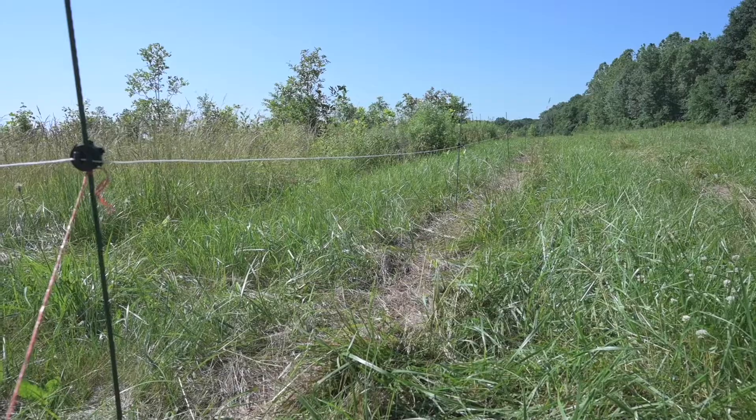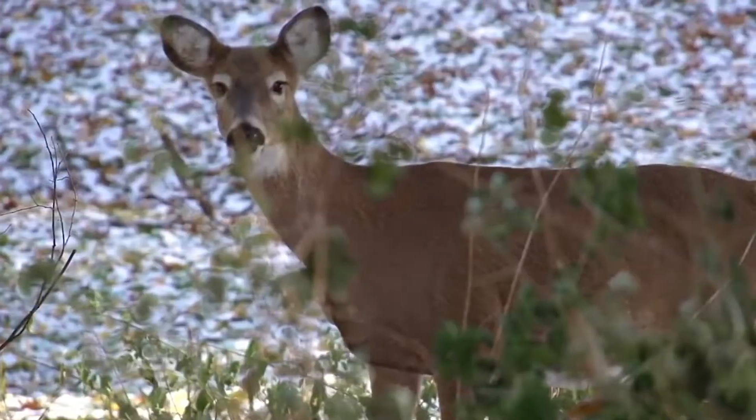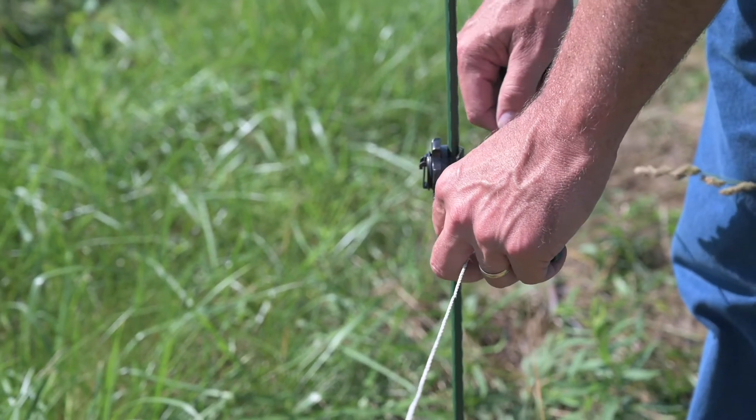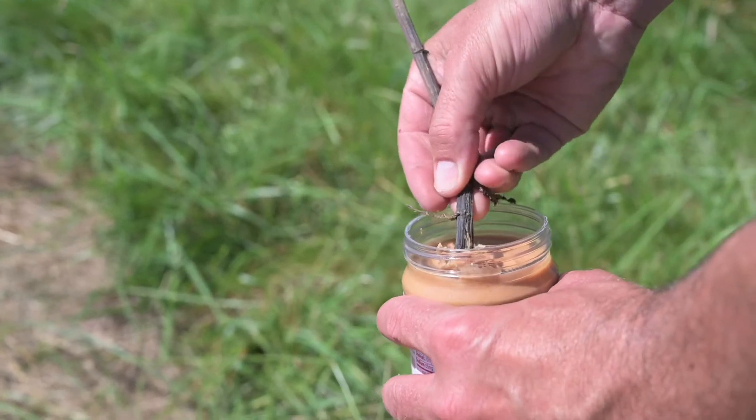This particular fence is a single-strand poly wire electric fence designed for white-tailed deer, so the strand is 30 to 36 inches above ground. Deer can jump 30 to 36 inches no problem, so while we call these fences, they're actually more of a frightening device.